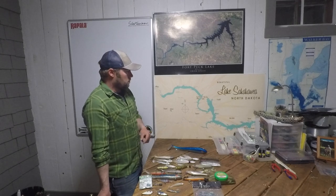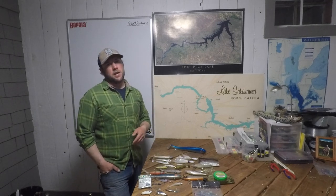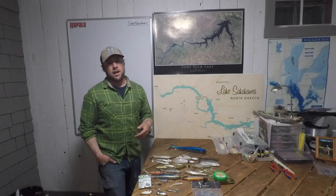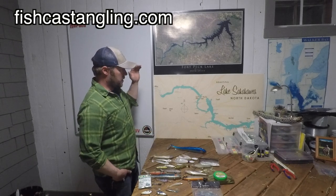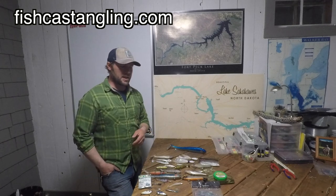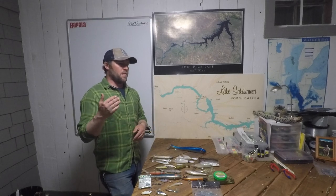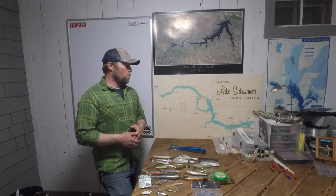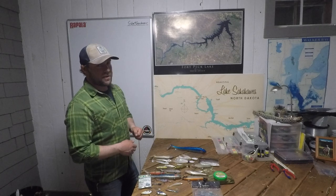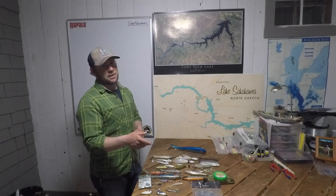To cut down on the learning curve, number one: hire a guide. I do guided trips on Sakakawea and hopefully soon on Fort Peck. If you're a do-it-yourselfer, the first and most important thing is do your homework before you get to the lake. Don't just show up at a random boat launch and decide to fish one day — do lots of study ahead of time. First, get yourself LakeMaster maps. The LakeMaster mapping is phenomenal particularly under 30 feet of water; deeper than that it's mostly worthless.